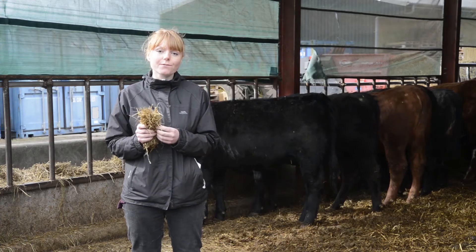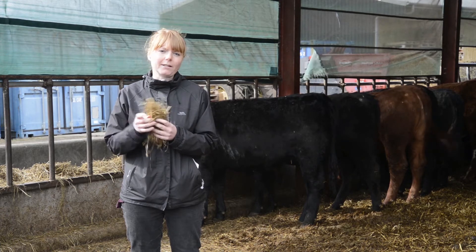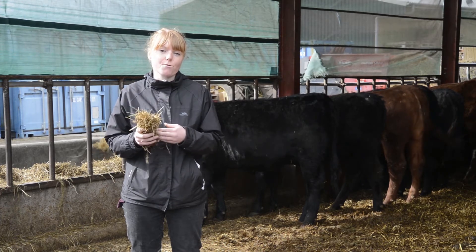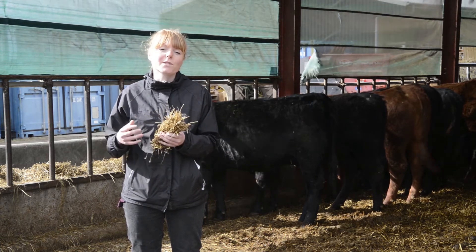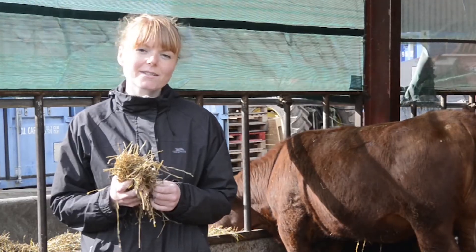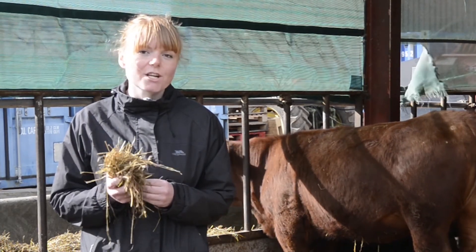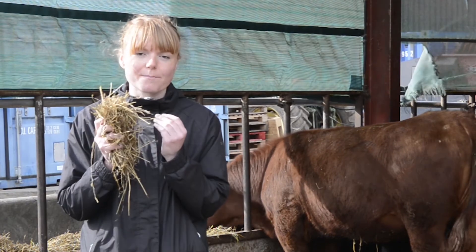We know that fibre is good for rumen health. However, it's a fine line — too much fibre can be indicative of a low energy diet. The feed resides in the rumen for longer, so animals can't eat as much and are unlikely to perform as well. Maintaining a stable rumen bug population is important, and fibre is important for maintaining the pH for those bugs that digest cellulose and plant cell walls.